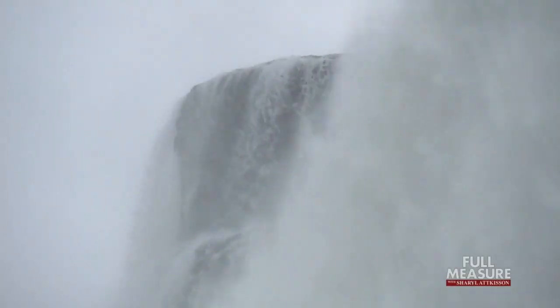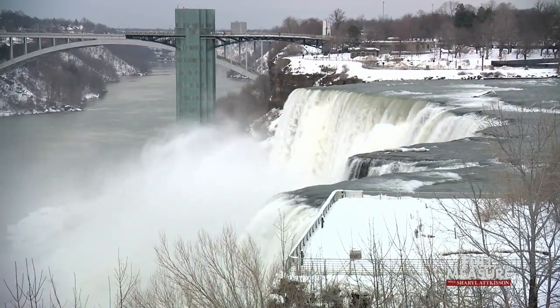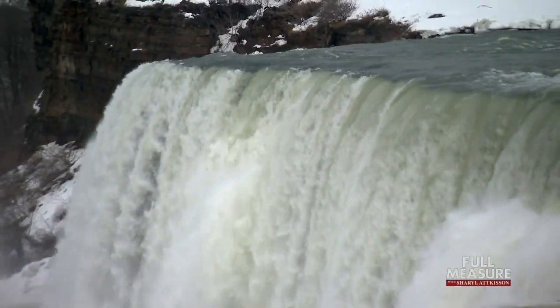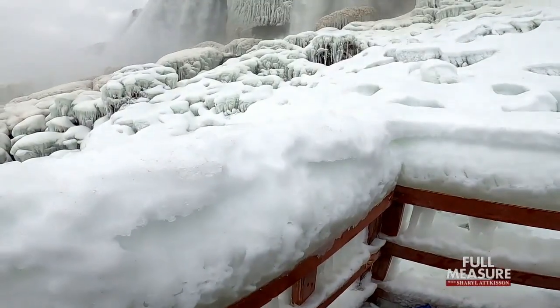One of the most visited tourist attractions in the world is open almost every day of the year, but nearly empty on the coldest — it's a good way to experience the falls. Angela Bertie, a New York State Park spokesman, notes that each year they get about 9 million visitors, though this time of year is certainly not the bulk of that. Which means relatively few have witnessed Niagara Falls in person when it looks like this.